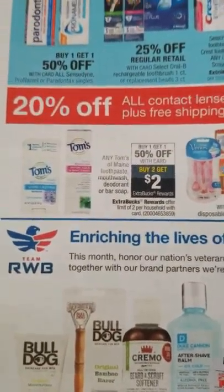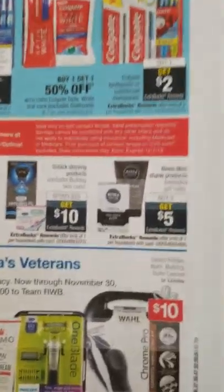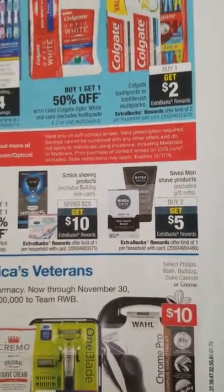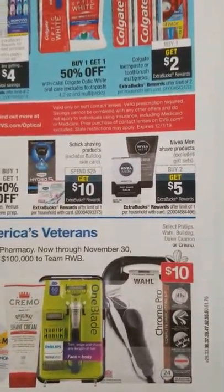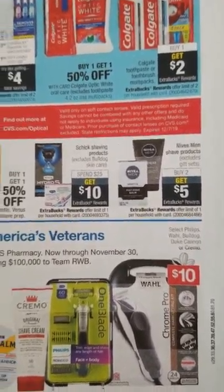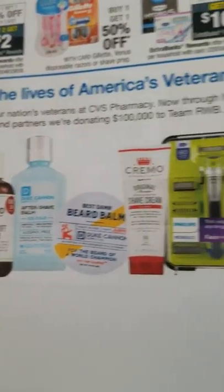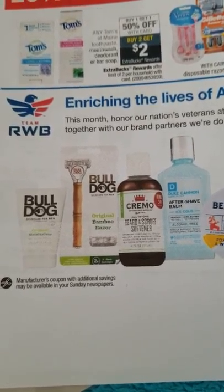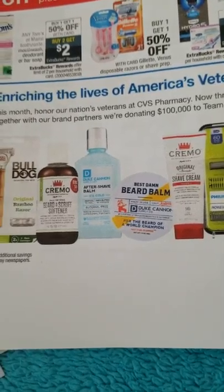Tom's: buy two get $2 extra bucks. Nivea: buy two get $5 extra bucks — items are around $4.79-$4.89, which is a good deal especially if you're using your $9 off 45 shaving/oral care CVS CRT. All these items are part of the $10 cash card. If you have Cremo $2 or $4 CRTs, you can build a really good scenario using those with cash card and check out 51, SavingStar, and Ibotta rebates.